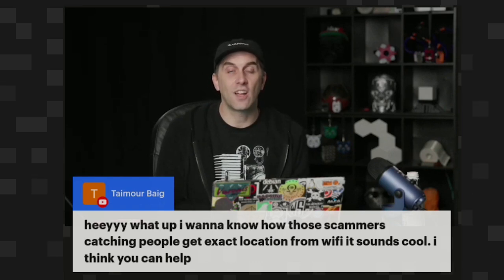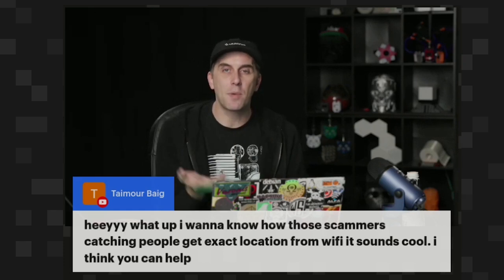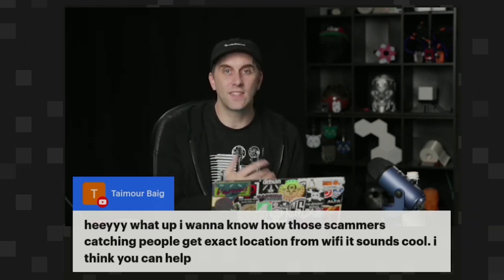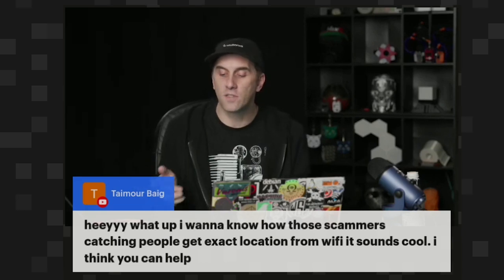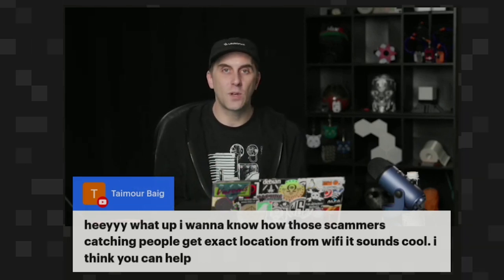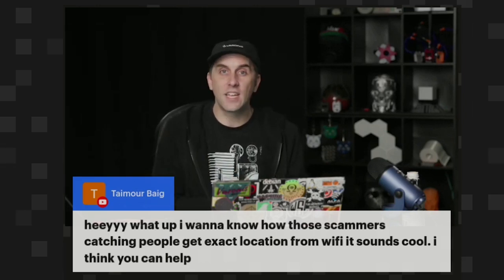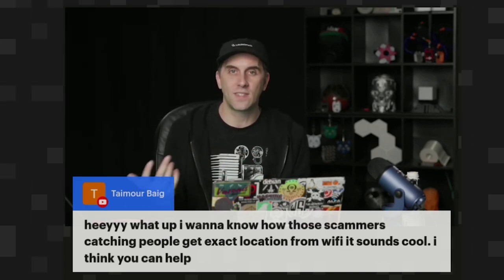Smartphones are also a part of this network where they're reporting back the location of wireless networks and building this map of where every access point is located. And as a result, instead of using GPS, most devices can locate where they are by just looking at a couple of wireless access points nearby, hitting an API, and then getting a geolocation back based on the signal strength of the access points they can see.